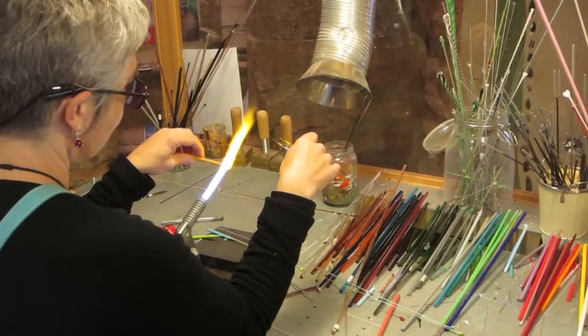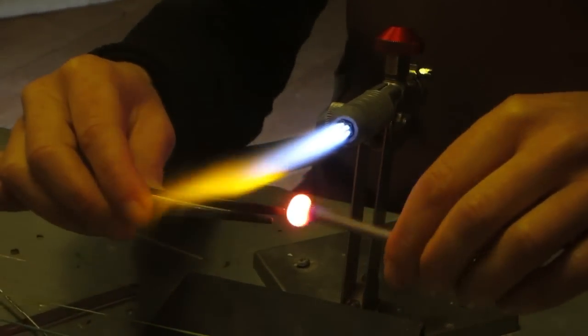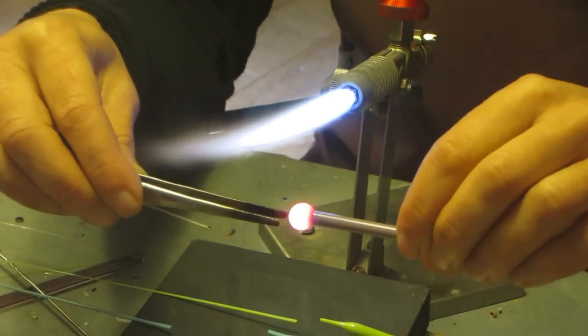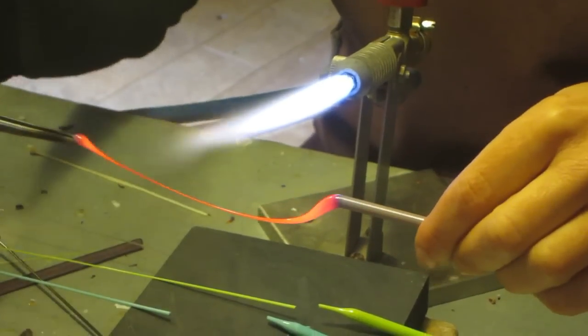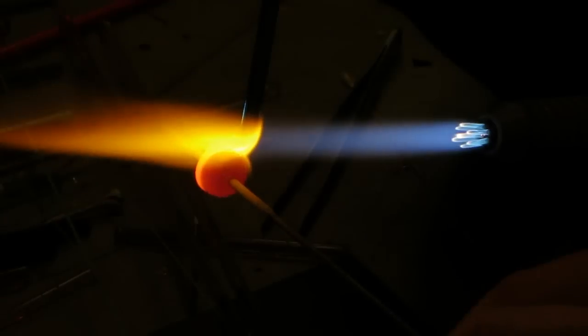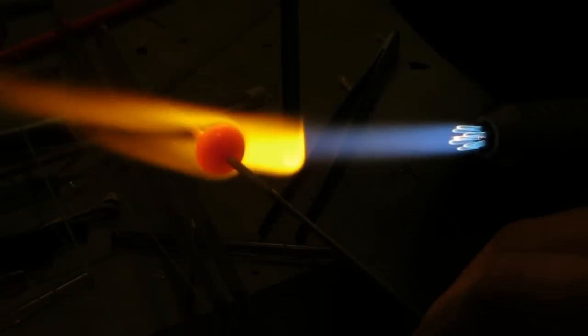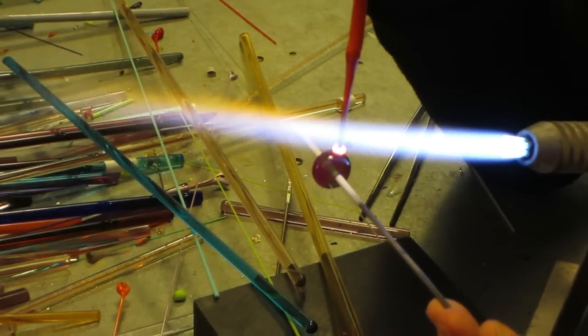Avec ces baguettes, je vais les mettre en forme au chalumeau, mais je vais aussi tirer des fils que je vais utiliser pour le décor des perles. Et ensuite, ces perles, je vais les faire refroidir dans un four de recuisson. Les perles peuvent refroidir lentement pour éviter les tensions à l'intérieur du verre.